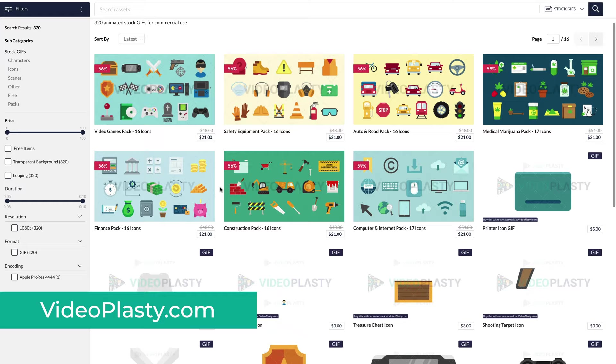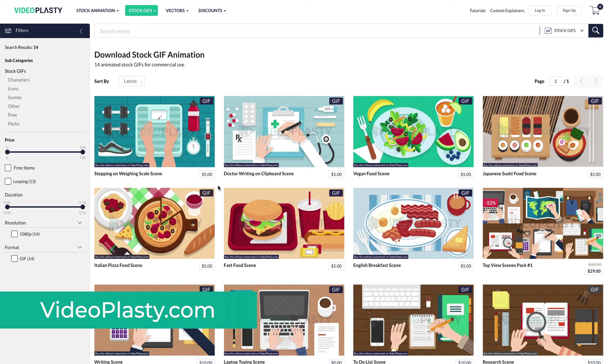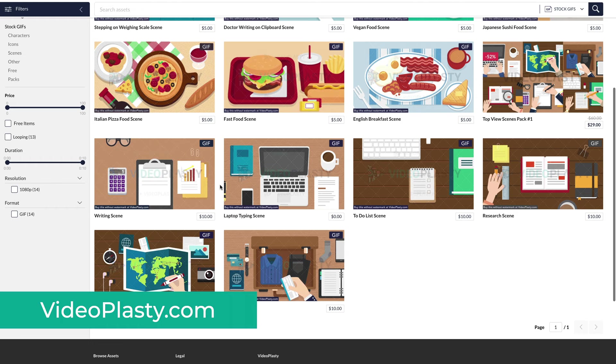Our goal is to help you with your creative videos and provide ready-to-use professional stock animation and stock GIFs that you can just drag and drop into your project, without wasting any more time creating those animations from scratch yourself, so we think it might be worth checking it out.